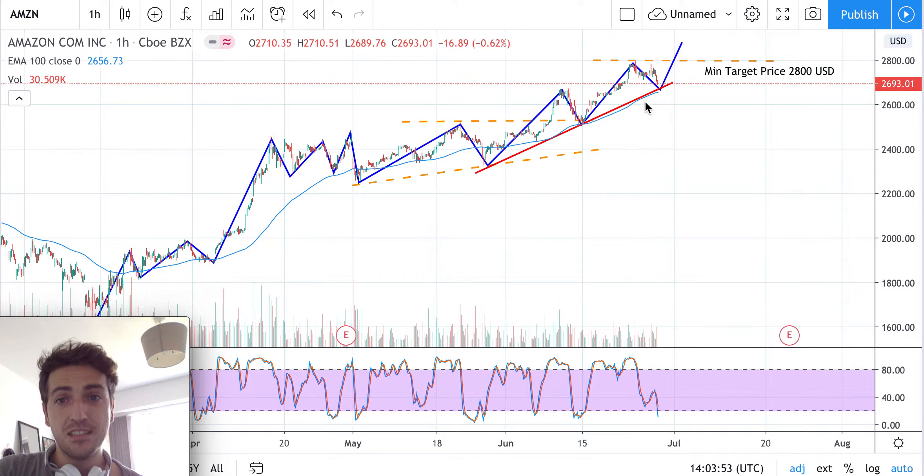In conclusion, we wait for this red trend line to be tested one more time, and for the level of 2,660 to work as support before going long. The idea is to go long because we want to follow the market, and the exponential moving average is confirming this direction.